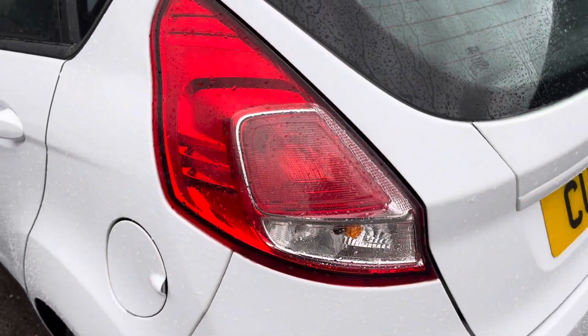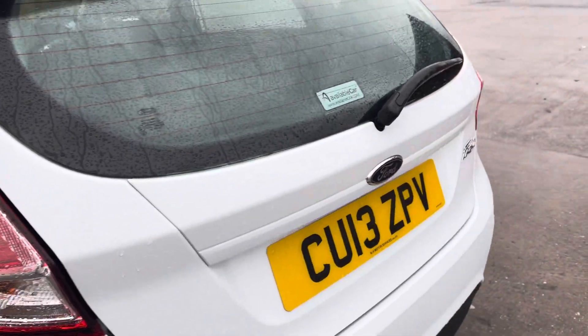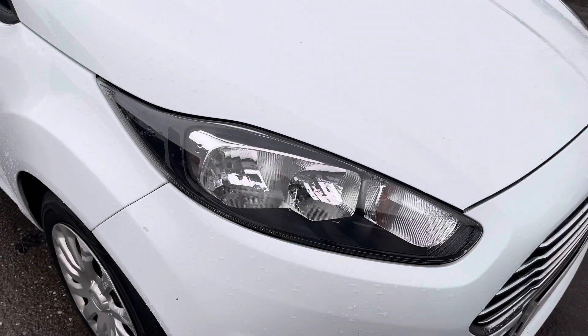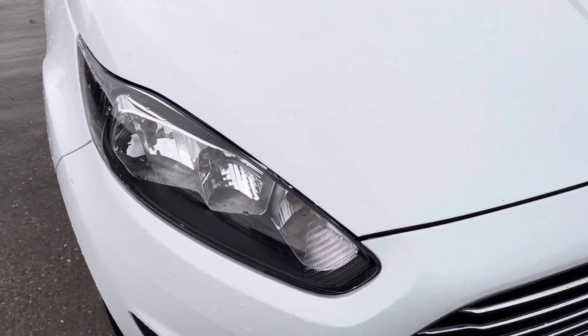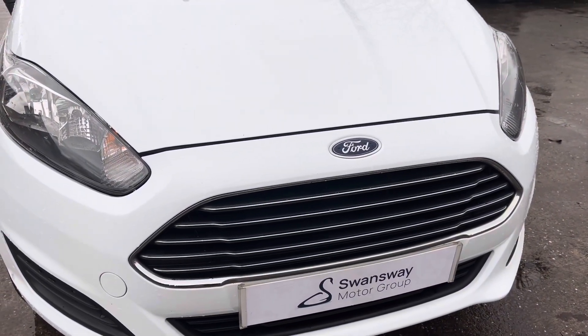At the rear of the vehicle we can see the sleek looking taillights on display here alongside the Ford and Fiesta badging across the boot lid. Round to the front of the vehicle and we can see the twin chamber halogen reflector headlights alongside the Ford badging and classic front grille.